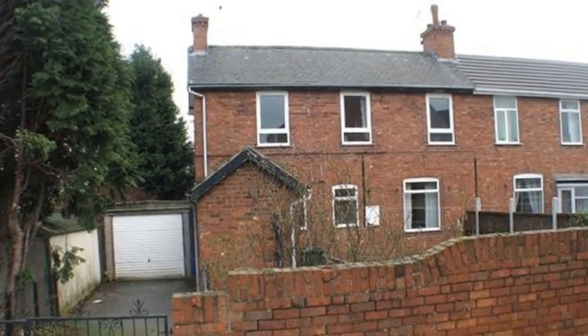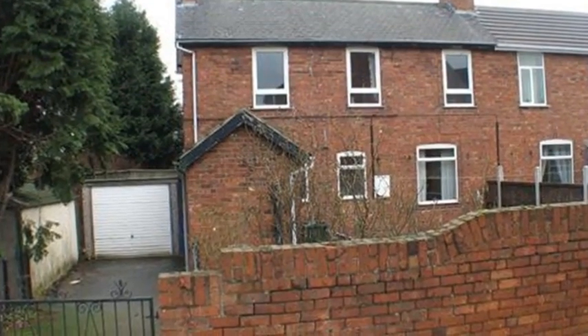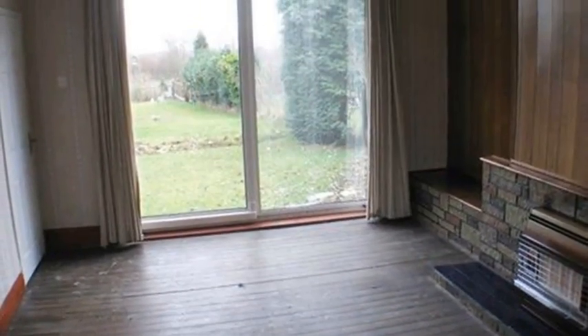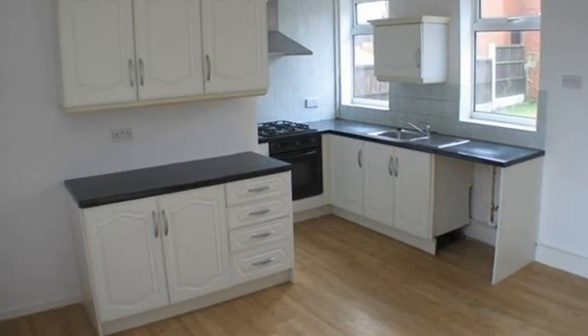This three-bedroom semi-detached house is situated in high fields and benefits from enclosed front and rear gardens. Internally, the lounge is laid to wooden flooring and boasts a stone-built fire surround. Patio doors lead to the garden.